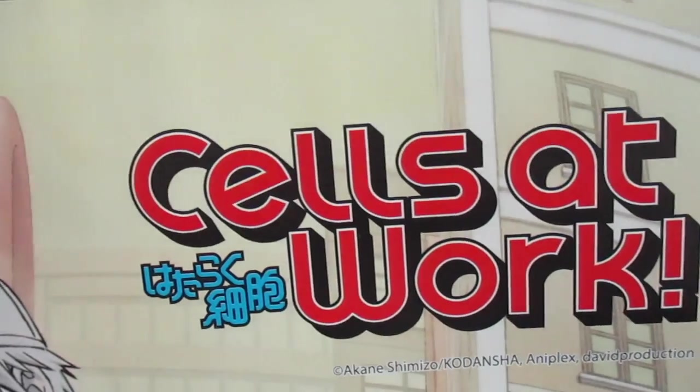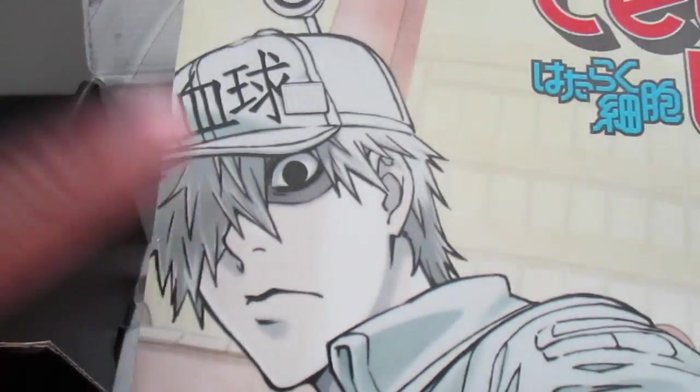And then we have the poster — Cells at Work. One day I'm gonna cosplay as him. I want to be a white blood cell. Let me move it closer so you can see it. There we go — I'm definitely adding this to my poster wall.